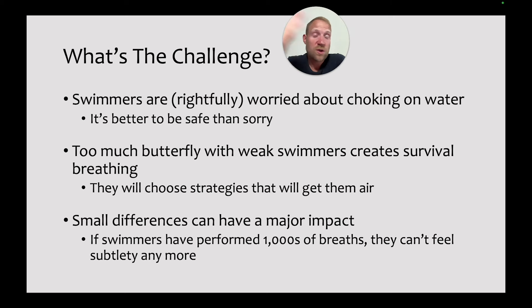So why is it so difficult? First of all, swimmers are worried about choking, and rightfully so. They've probably had one or two experiences where they got a little too much water when they took a breath, and so from their thought process, conscious or not, it's better to be safe than sorry. They're going to breathe a little bit higher than they probably absolutely need to. Too much butterfly with weak swimmers also creates survival breathing — they're just trying to get to the other side of the pool. They're going to use strategies that definitely guarantee them air, even if it's not the fastest way. Swimming a lot of tired butterfly leads to bad timing and bad habits.